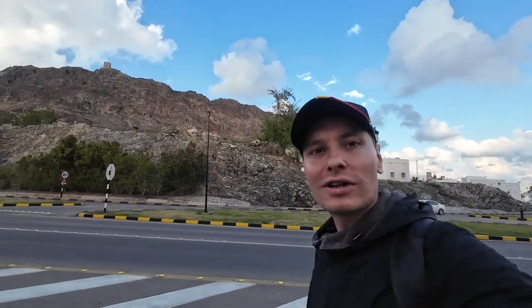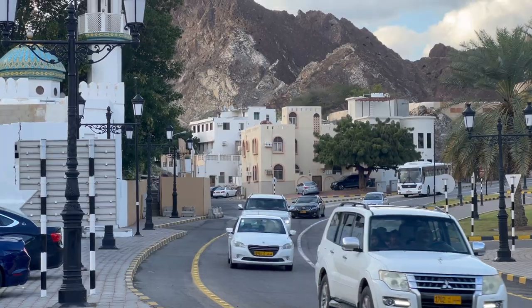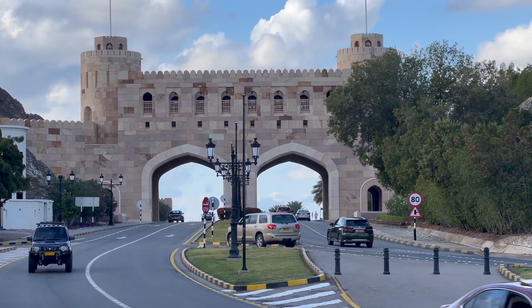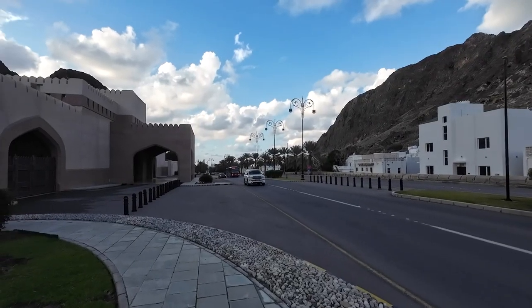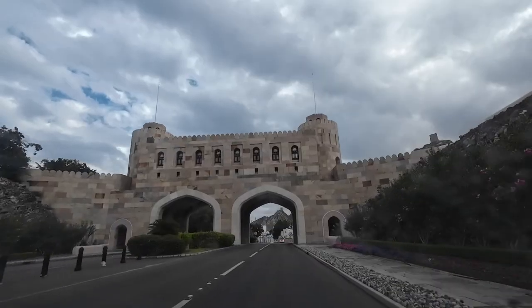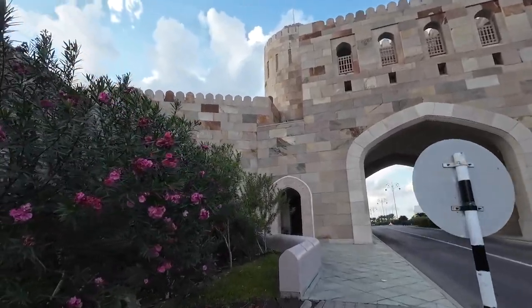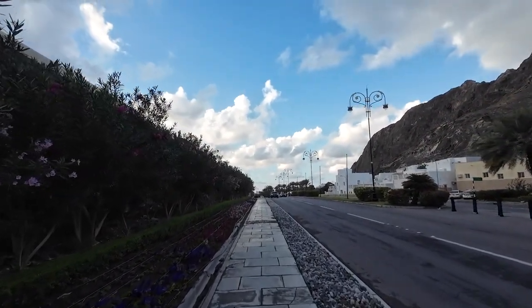From here you can see how the old town is trapped between the mountains. Now I'm approaching the Muscat Gate Museum — it seems like a new structure because it opened in 2001, and contains exhibits from the country's history from Neolithic times. I'm now leaving the old town through this gate and heading to Mutra, another neighborhood in Muscat right next to the old city — the old commercial heart, and much busier than old Muscat.